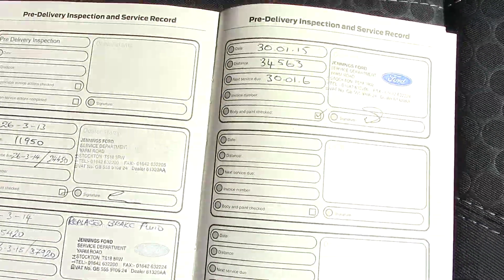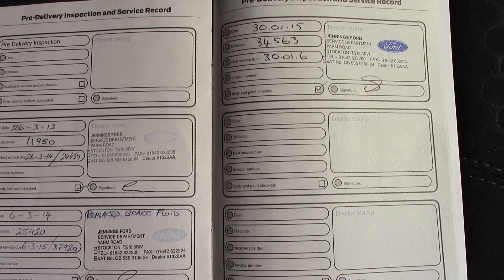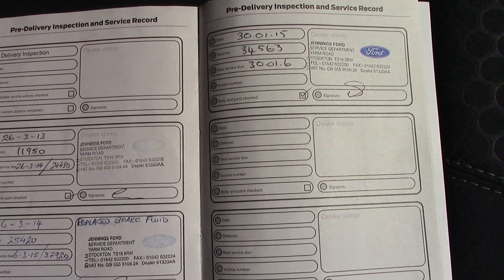This vehicle also has a full service history, and we shall also service this vehicle before it is sold.